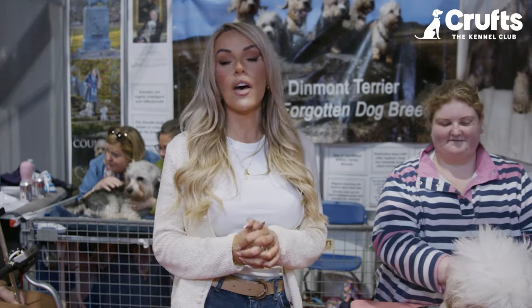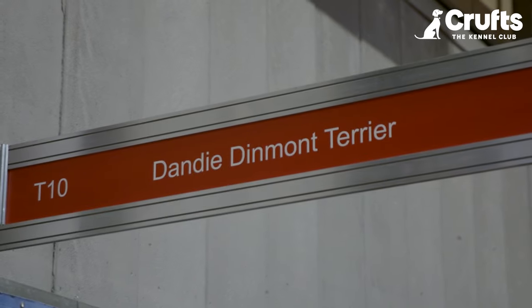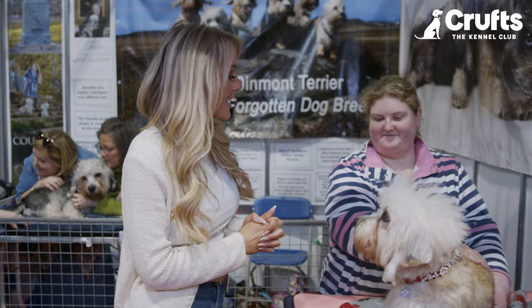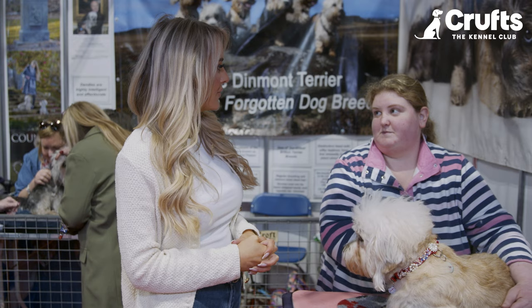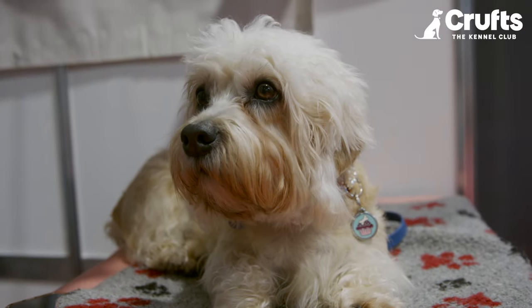One breed I had never heard of before until today was the Dandy Dinmont Terrier. I am here with Laura and the very special Nala, and I definitely want to find out a little bit more about this breed. So they're a proper terrier — they originated from the Scottish Borders, so they're one of the oldest British and Scottish dogs you can get.